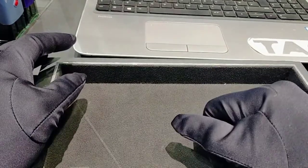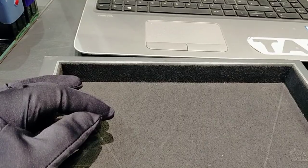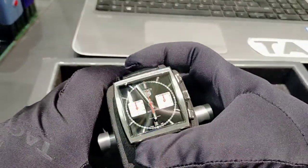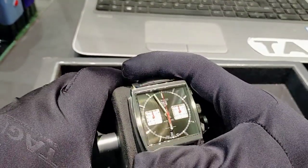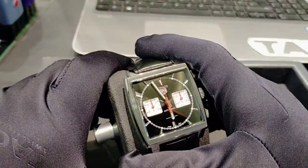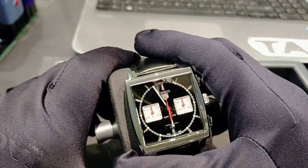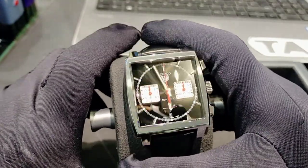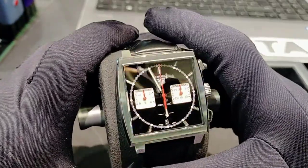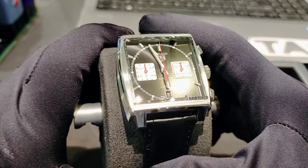Hello everyone, hope you are all in good health. Today I'm going to show you the TAG Heuer Monaco with the Heuer 2 movement. It comes in a stainless steel square case. If you are a TAG Heuer lover, you obviously know that the Monaco is a well-known range in the TAG Heuer series.